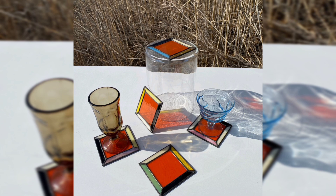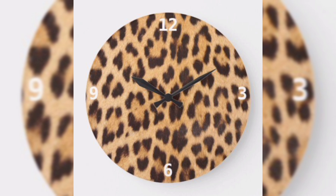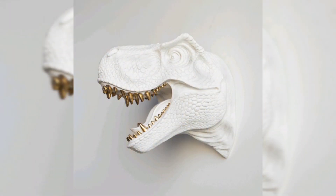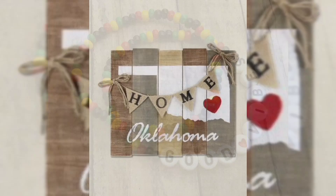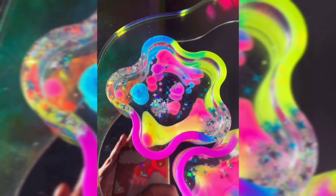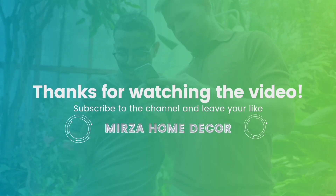DIY ideas to get you started: painted stones — collect smooth stones and paint them with intricate designs or inspirational words. They can be used as paperweights or decorative accents. Mason jar vases: repurpose mason jars by painting them and using them as vases.